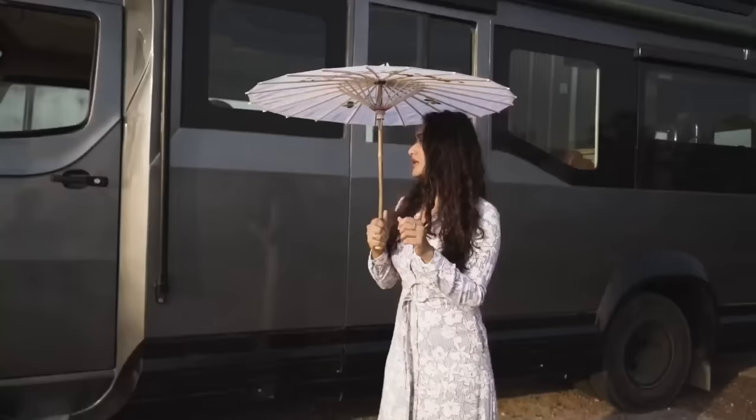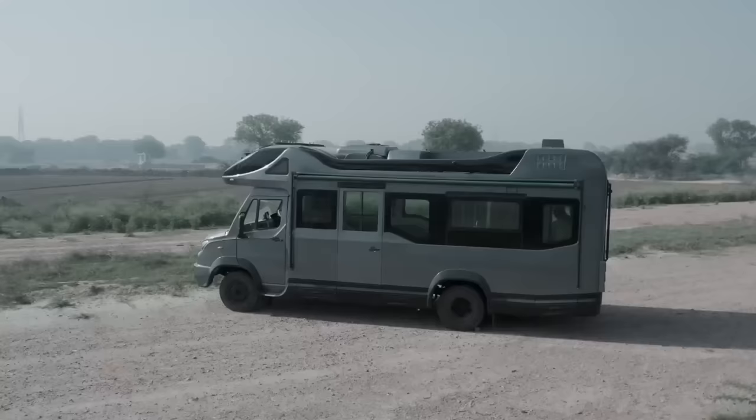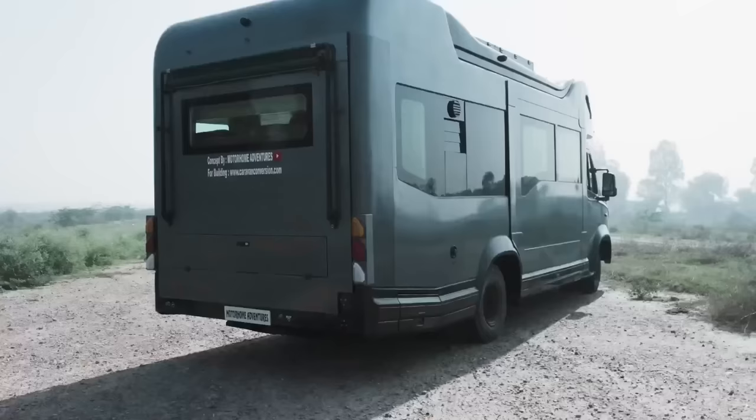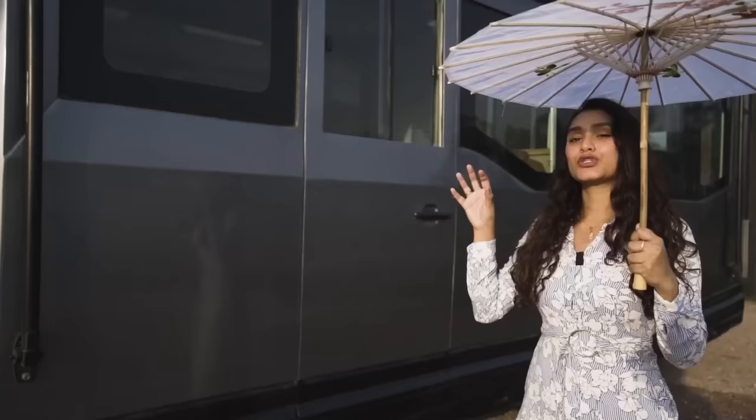For the conversion, we'll begin at the exterior co-driver side, circle our way to the rear, and then move to the interior. Painted in a combination of gunmetal gray and black, adding to the charcoal look of this Macedon, we have also done exterior customization on the air balloons — upgraded overall, not just to support the 4x4 mechanism but also to provide a smooth ride unlike the bumpy standard Tempo Traveller.